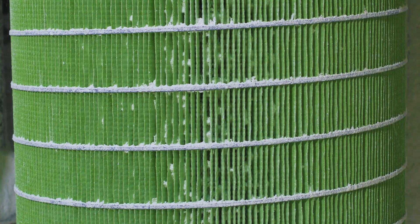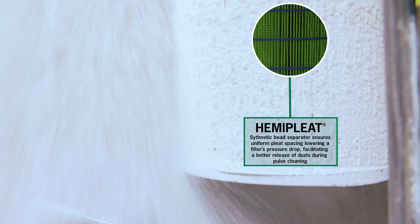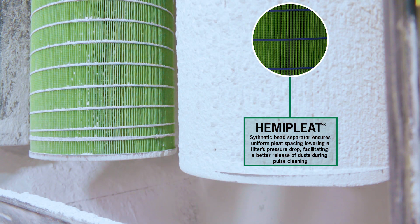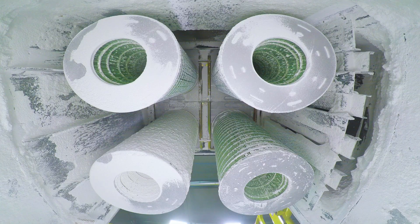This is possible because of our HemiPleat Technology. We use synthetic beads to hold the pleats of the cartridge open. Opening the pleats exposes more media to the air stream and creates a longer-lasting, higher-efficiency filter cartridge.